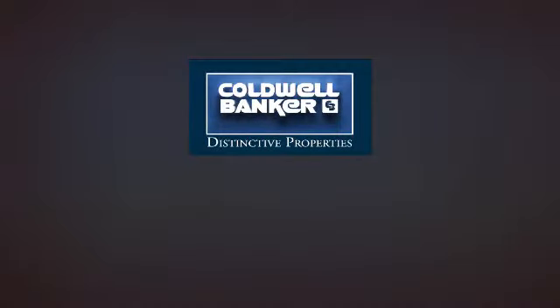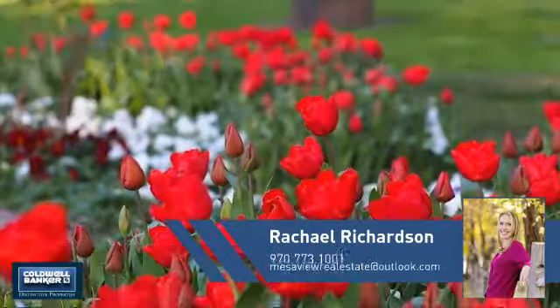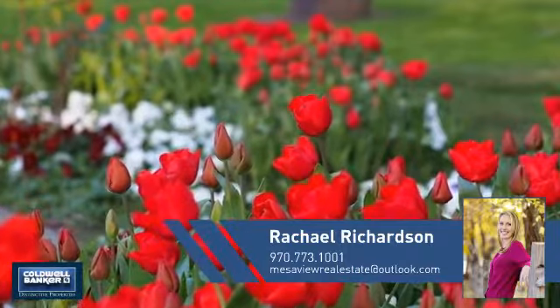Welcome! You'll find a wide selection of listings. This video is brought to you by your real estate agent, Rachel.